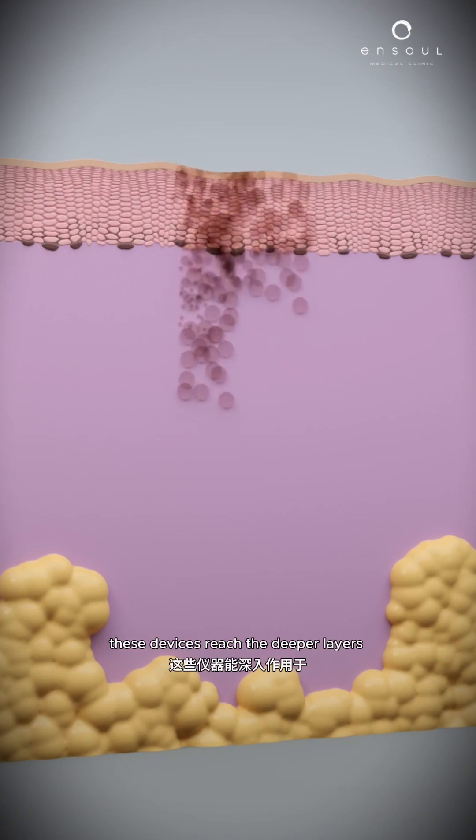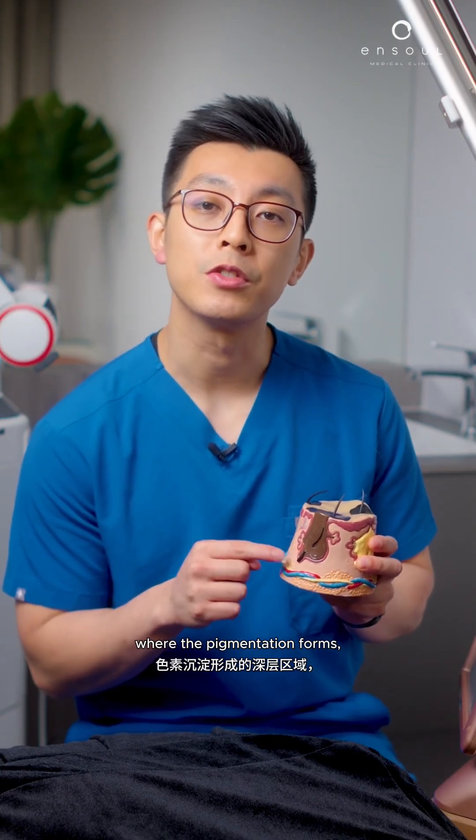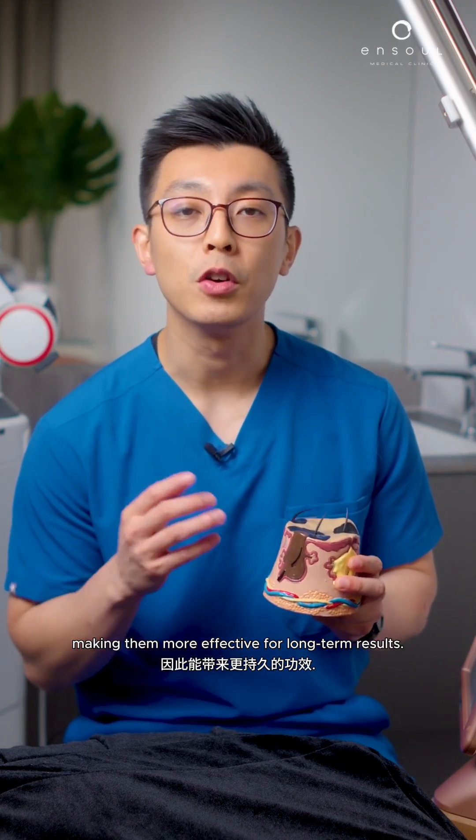Unlike home remedies, these devices reach the deeper layers where the pigmentation forms, making them more effective for long-term results.